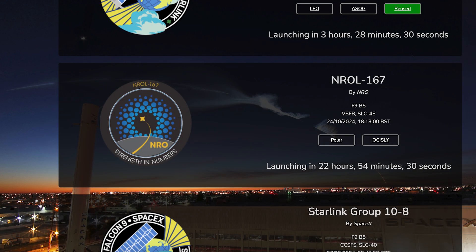Then tomorrow, we can hopefully expect to see a customer mission launch. The NREL 167 mission is currently scheduled for Thursday 24th at 5:13pm UTC or 1:13pm EDT.